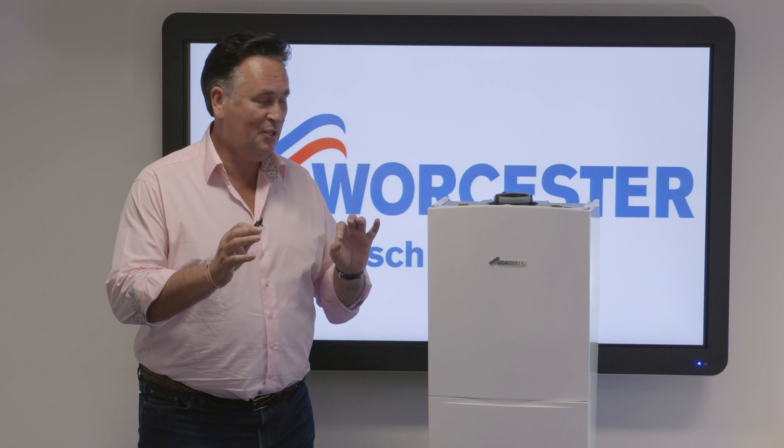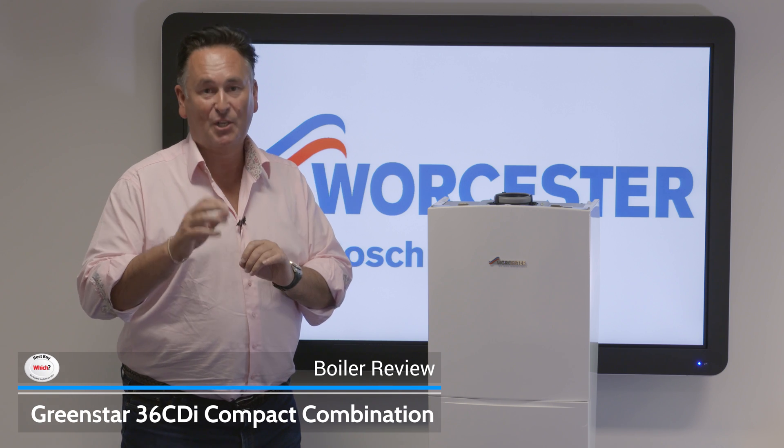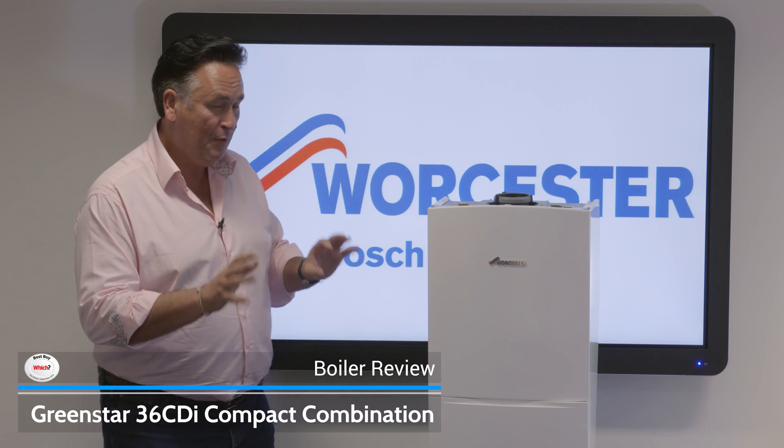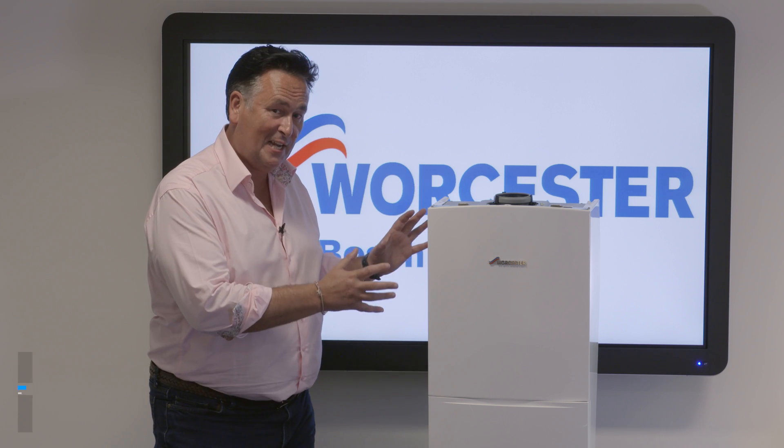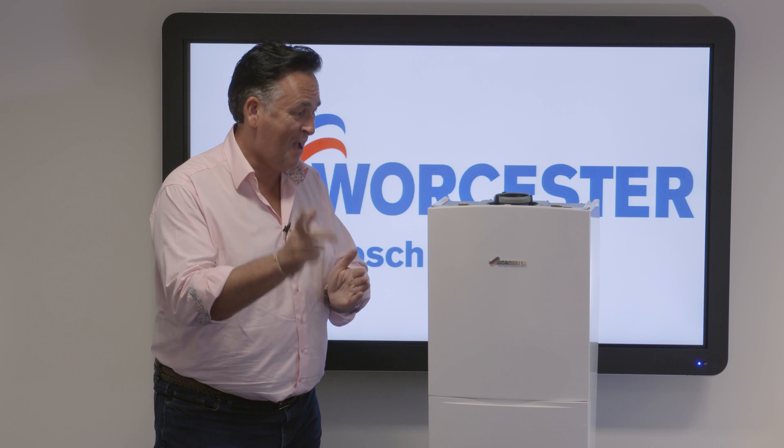This is the Worcester Bosch Green Star 36 CDI Compact Combination Boiler. The reason it's called compact is it's physically small — it's designed to go inside a kitchen unit — and it's very, very powerful.